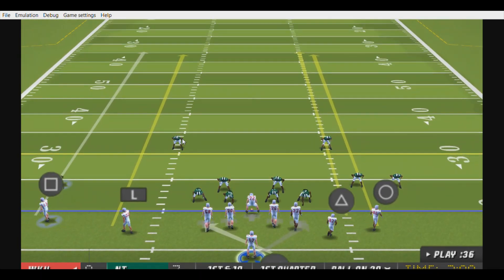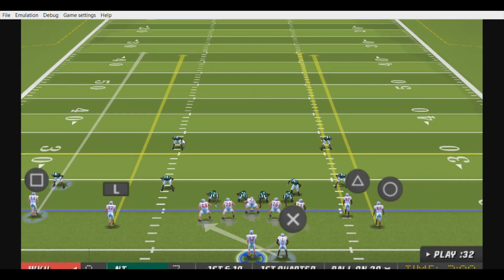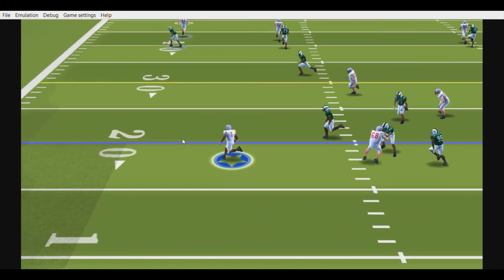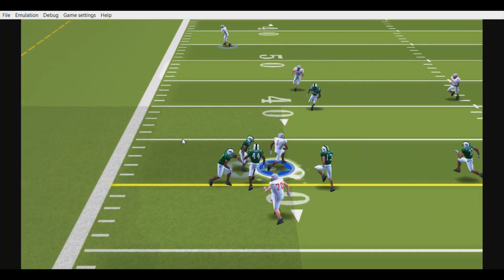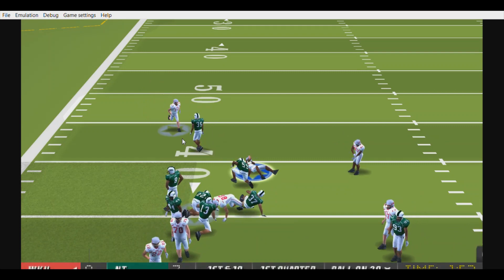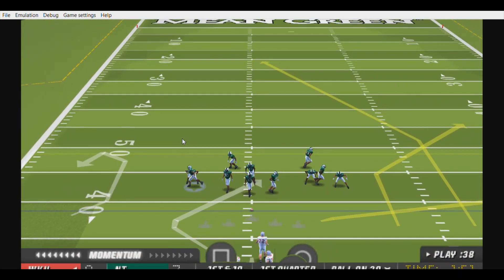First and 10, ball on their own 20. Brown is back in the gun. On the hook, with the spin, he dives forward. Jackson with the tackle at the 39. On defense, it's all about instincts — it didn't look like their instincts worked too well on that play. There was a lot of running room there.